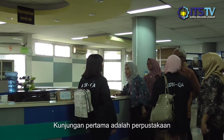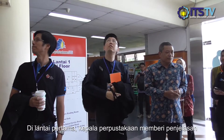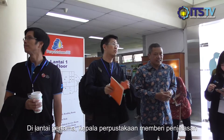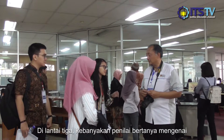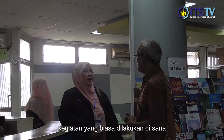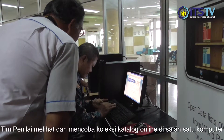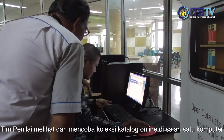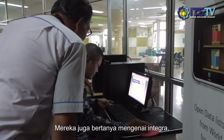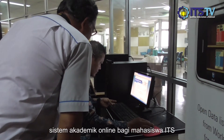The first stop is the university library. At the first floor, the head of the library gave an explanation about the ETS library in general to the assessor. At the third floor, most assessors asked about the usual activity there. The assessor tried and looked at the online catalog collection on one of the computers. They also asked about INTEGRA, the academic online system for ETS students.